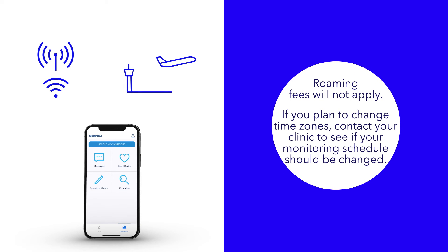But be aware that if you plan to change time zones before your trip, contact your clinic to see if your monitoring schedule should be changed.